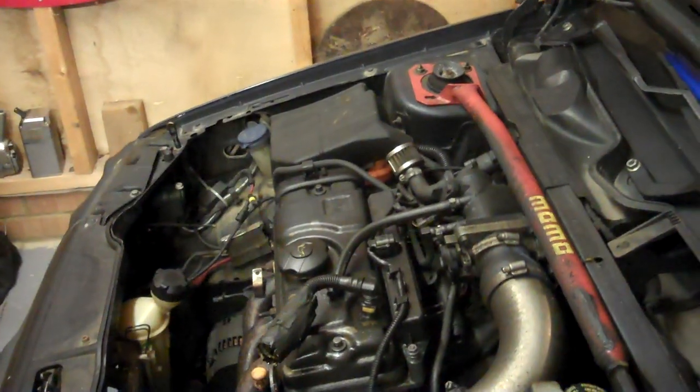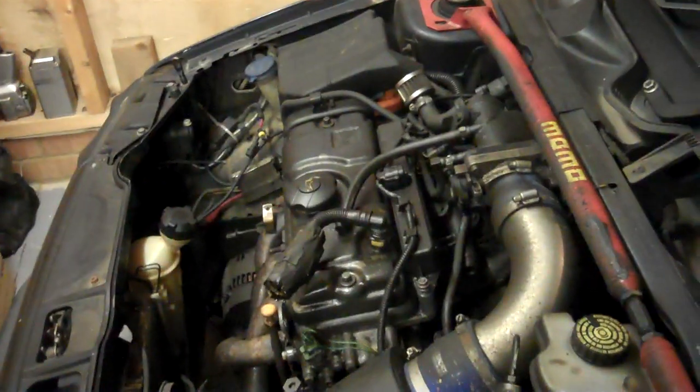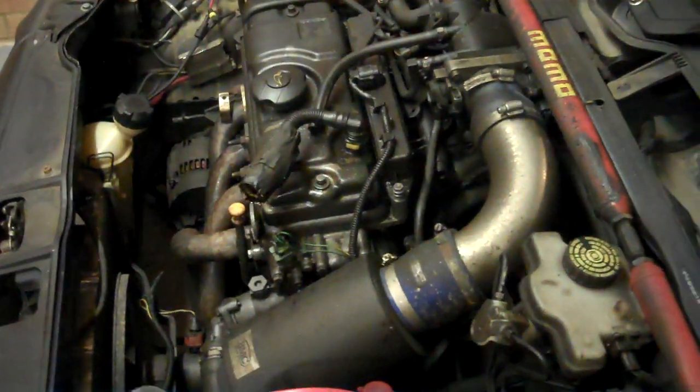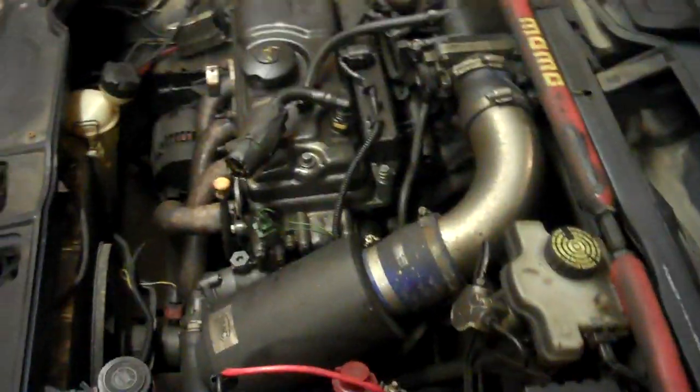Now, diesels — just in case anyone wants to know — the rev limiter is different. The old ones didn't really have any; they'd just rev as far as the pump would go. Modern ones are controlled by computer, so the computer limits how much fuel is going in. Diesels don't spark — they can burn on anything — so that's how they can overrun. Diesels don't really have a hard limit; it's just computerized fuel control.